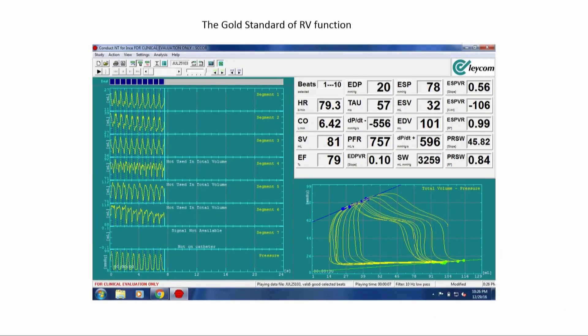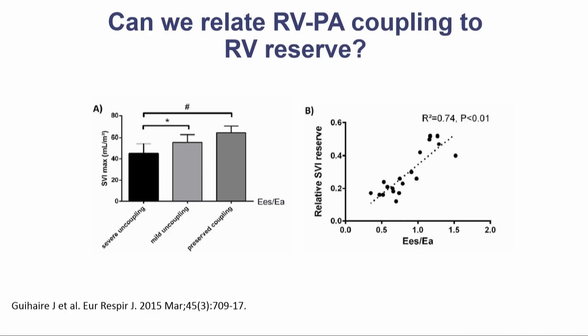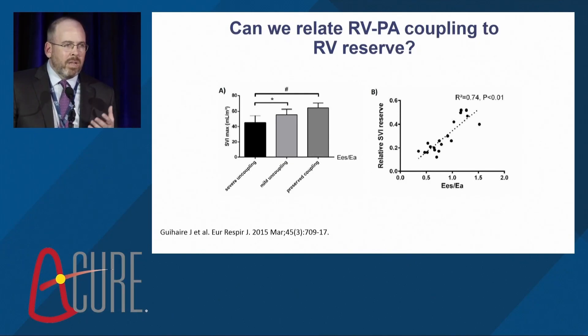The gold standard to assess RV function is pressure-volume loop analysis, but as Stephen Hawking once said, pressure-volume analysis may be possible but it's not actually practical. So do we have any less invasive tools? I'll submit that looking at right ventricular reserve — the ability of the RV to increase contractility at a given level of loading with either dobutamine or exercise — might be able to do that.